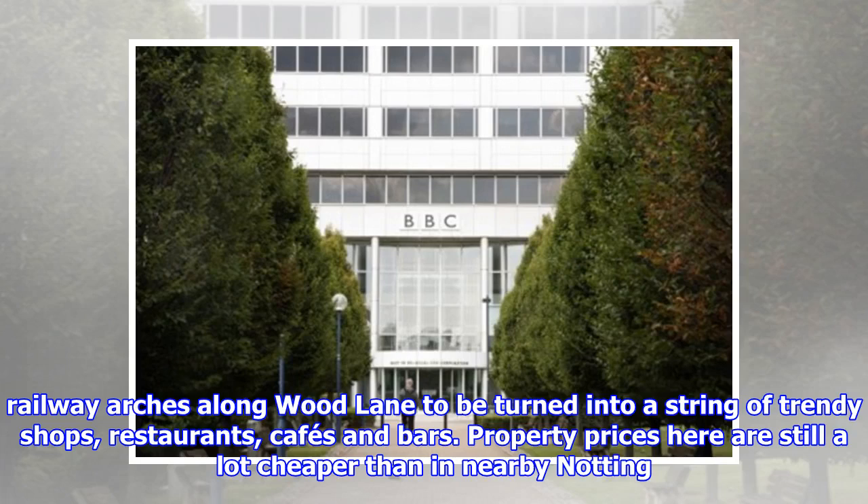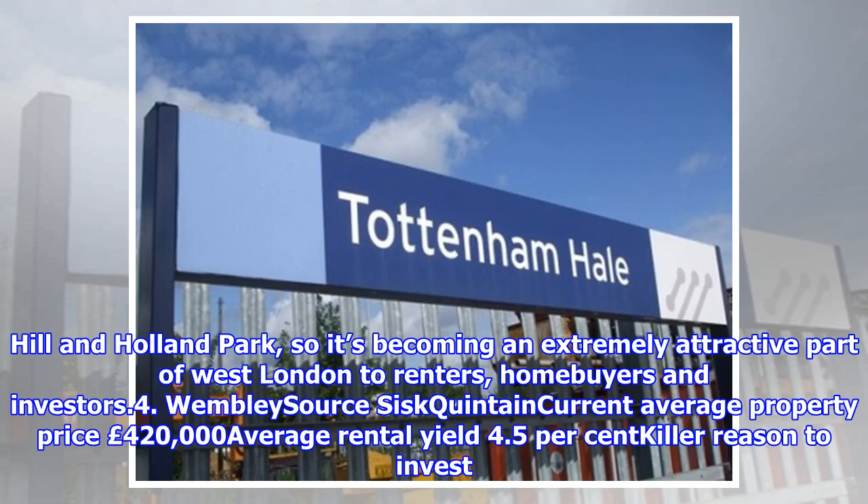Property prices here are still a lot cheaper than in nearby Notting Hill and Holland Park, so it's becoming an extremely attractive part of West London to renters, home buyers and investors.